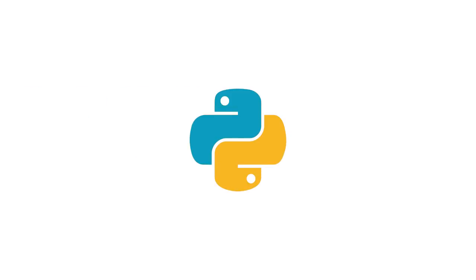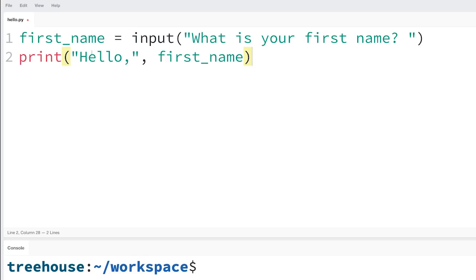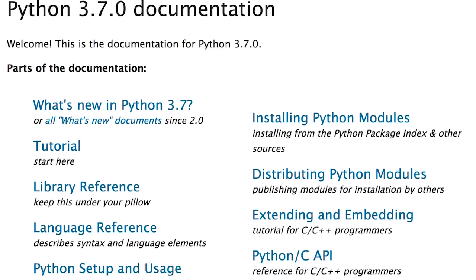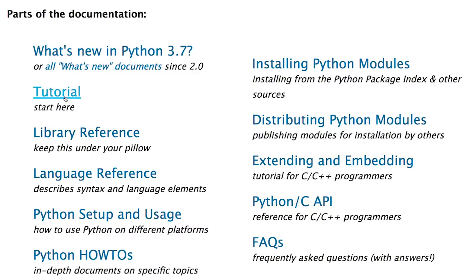If you'd like to broaden your horizons beyond front-end web development, you might consider learning Python. Python is a popular first language to learn because it has a straightforward, easy-to-learn syntax. It's a good general-purpose language with a strong community, many online resources, and lots of job opportunities around the world.